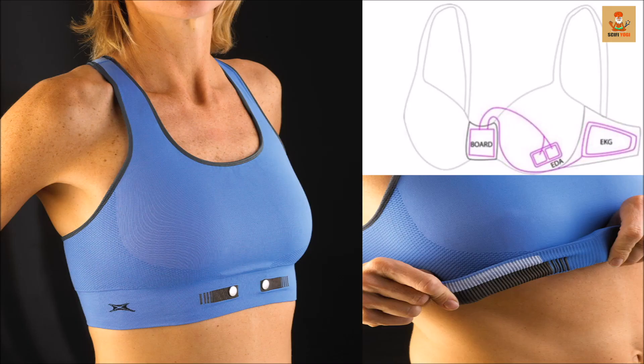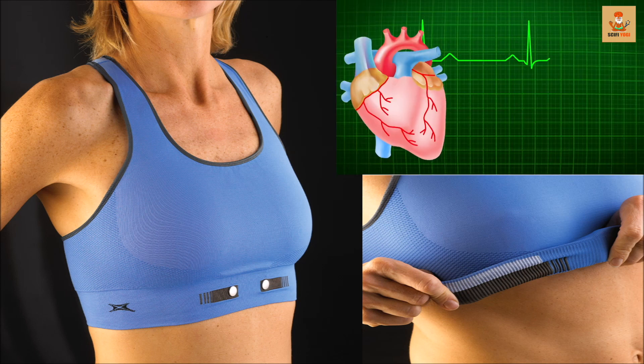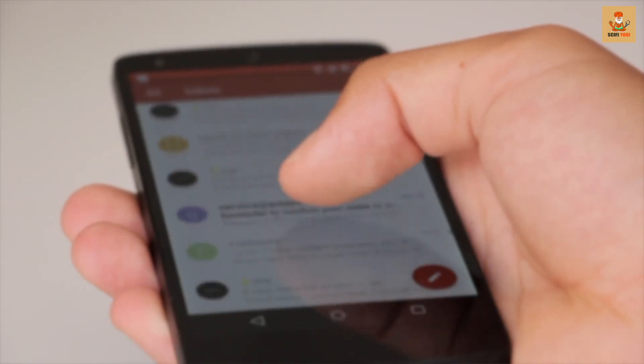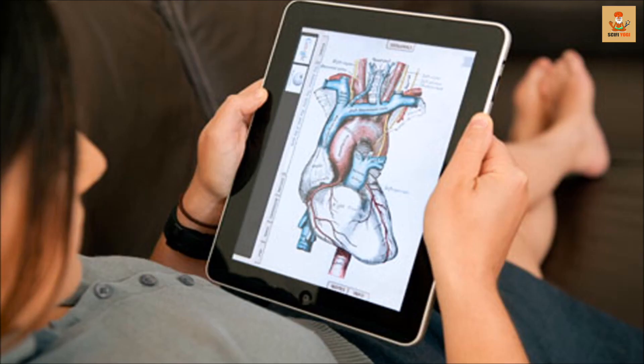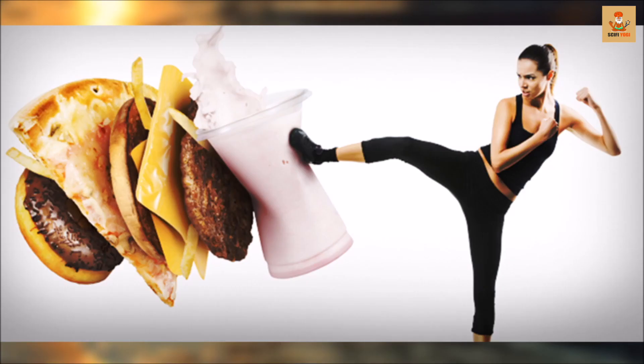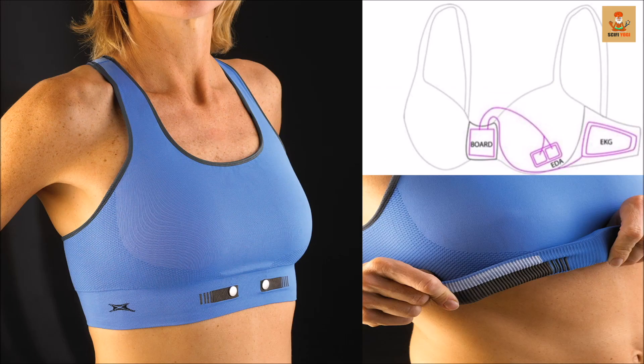The undergarment is made of a special material fitted with sensors in the cup pockets and side panels to detect changes in heart rate, skin temperature, and stress levels. The data acquired from the sensors are sent to be viewed via a smartphone app. With stress levels and obesity rates in the US steadily increasing, this device is an answer to our prayers.